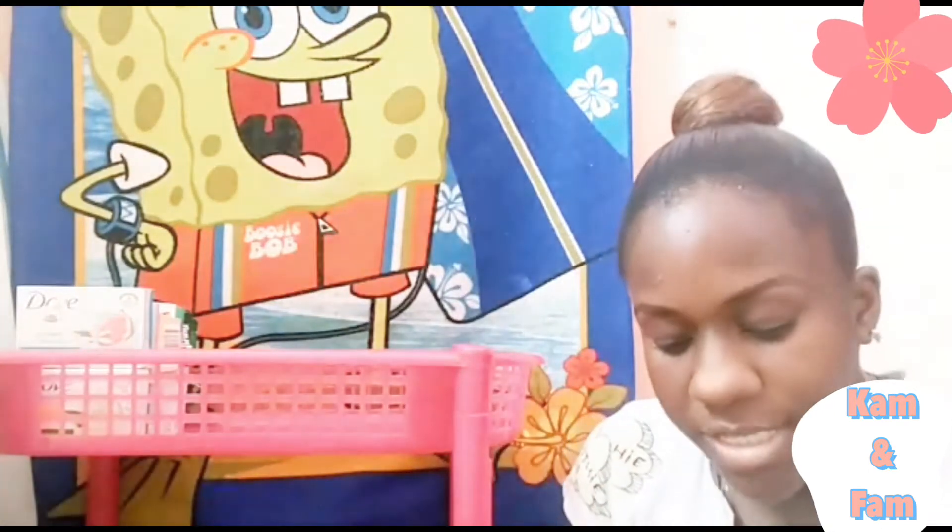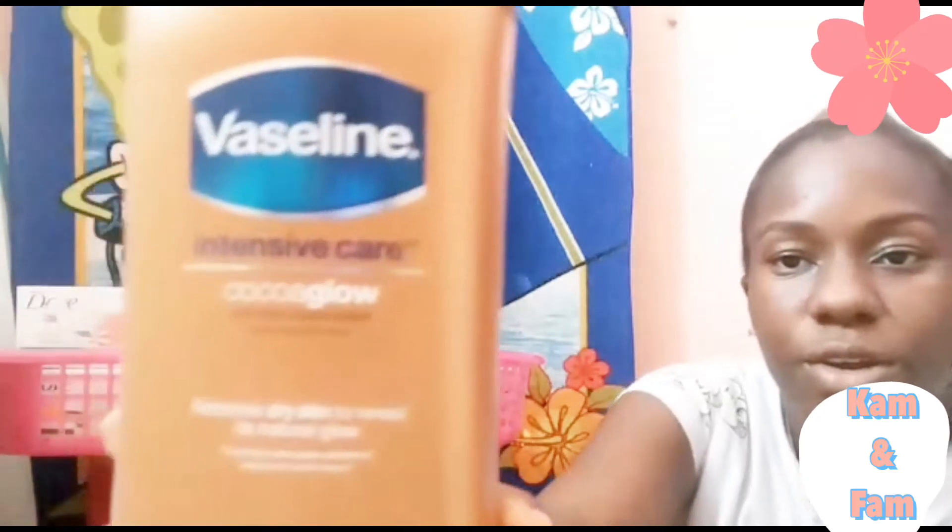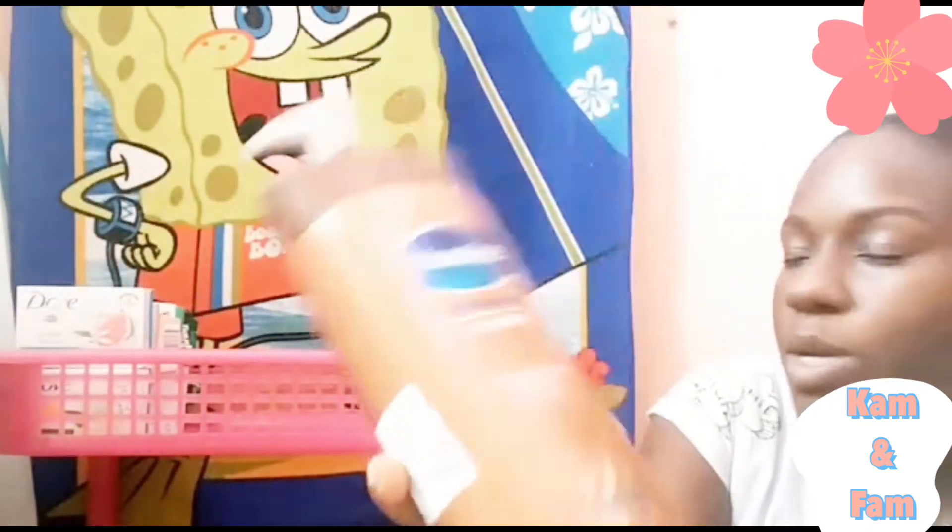Now I'm going to move on to my lotions. The first one I have is the Vaseline Intensive Care Cocoa Glow — this is the big one.